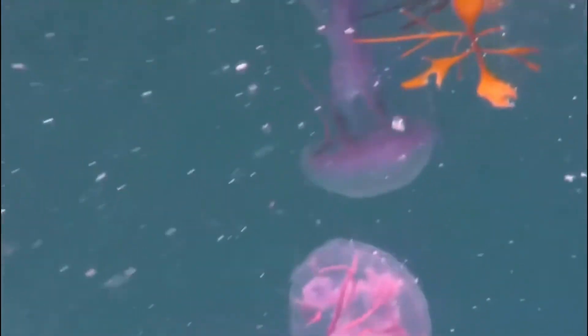These jellies are fairly small in bell size, reaching about 10 centimeters in diameter, but their tentacles can be up to 9 feet long. Beware — these jellies do have a very painful sting when humans brush up against them, but more on that later.